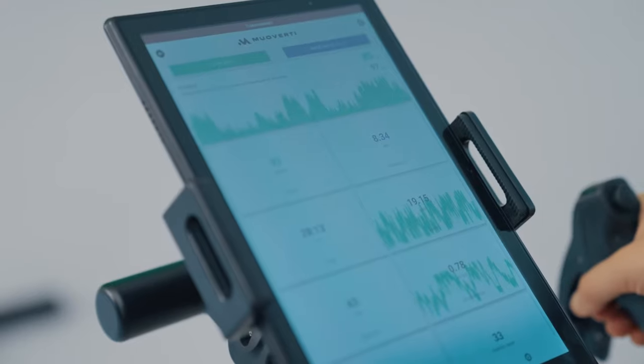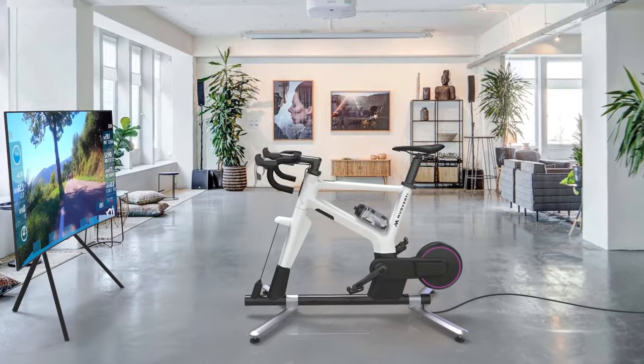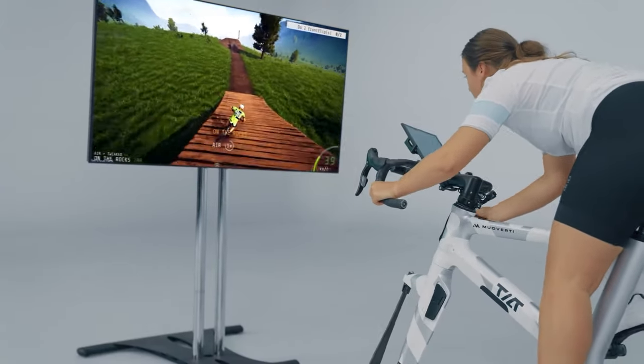The inbuilt power measurement system ensures accurate performance feedback. Pioneering in indoor cycling technology, MUOV combines realistic physical engagement with the exciting world of eSports and the metaverse, making indoor training a truly immersive and interactive experience.